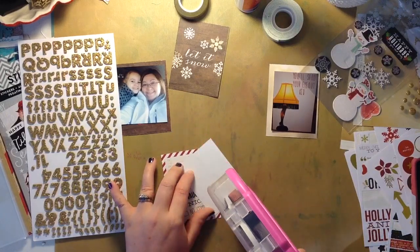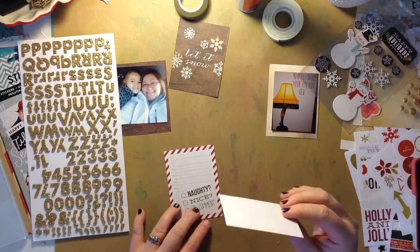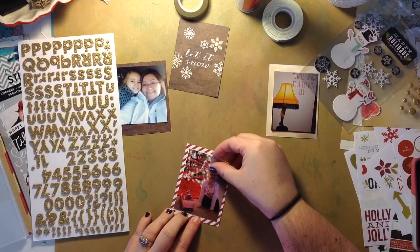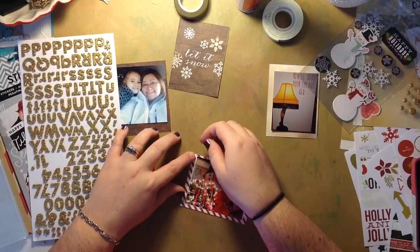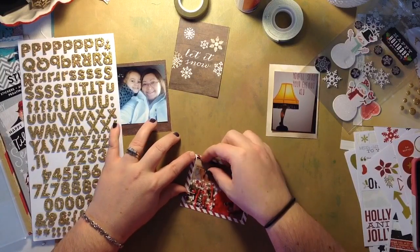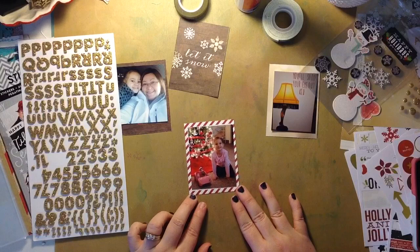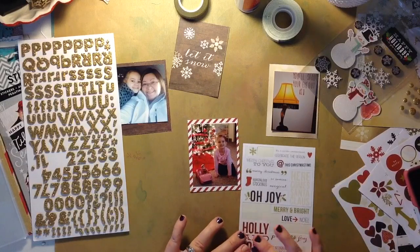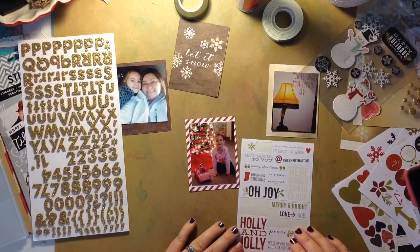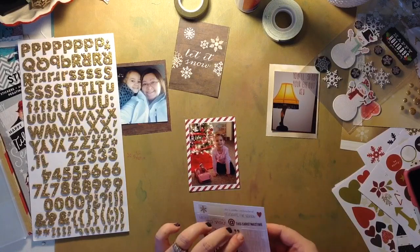I'm just gonna go ahead and glue this picture down. It is a picture of my daughter in front of the Christmas tree with our elf Twinkle, and she is in my daughter's Barbie convertible. She wanted to take a ride in that, and my daughter thought it was hilarious that Twinkle snuck in her room at night and got her Barbie convertible out of her closet without her even hearing.